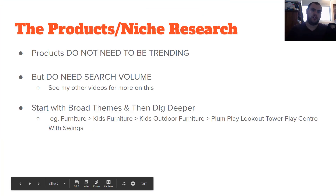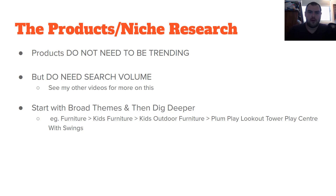So the products and niche research. What I'm talking about right now is probably more geared to a general store or a broad niche store — something that's going to have multiple collections and allow us to sell a whole variety of items. Your products do not need to be trending or wacky or cool, but they do need search volume. I cover this in a lot of my videos and I'll leave a few in the links below. Make sure there's search volume for whatever you're selling.